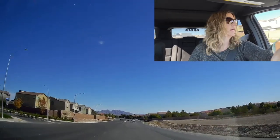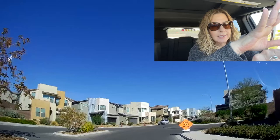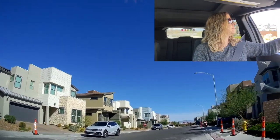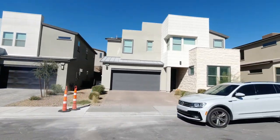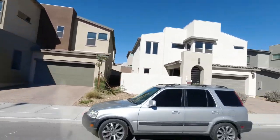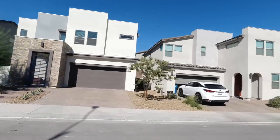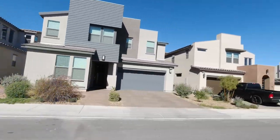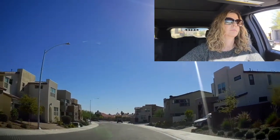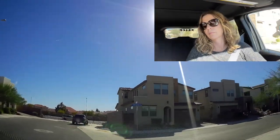This is called Indigo, again by TriPoint. You can tell the difference between TriPoint builds because of their unique architectural design. They have an A-line roofline, some are a little more contemporary. I really like the look of these Pardee or TriPoint homes better than any of the other builders — they're very unique.